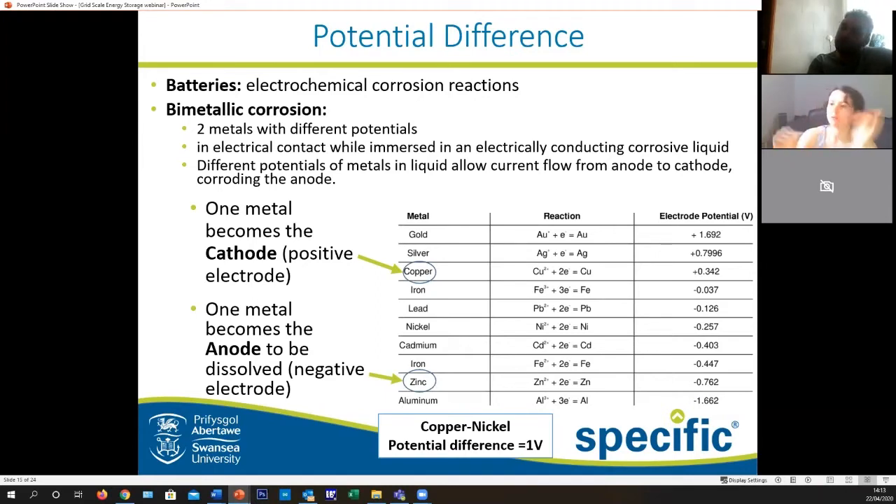If we can capitalise on this reaction — when you have two metals with different potentials and put them in electrical contact while immersed in an electrically conducting corrosive liquid, in Swansea's case salt water — the different potentials of the metals allow a current to pass from the anode to the cathode. One metal becomes the cathode with a positive potential, and the other, in our case zinc, has a negative potential, giving a potential difference of around one volt.